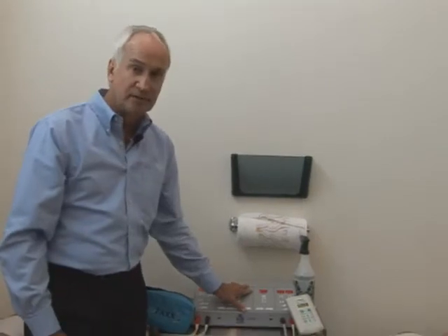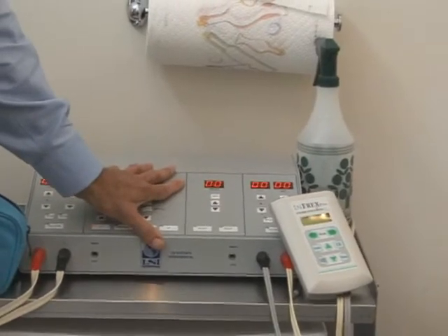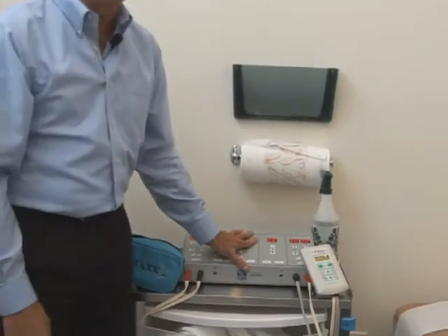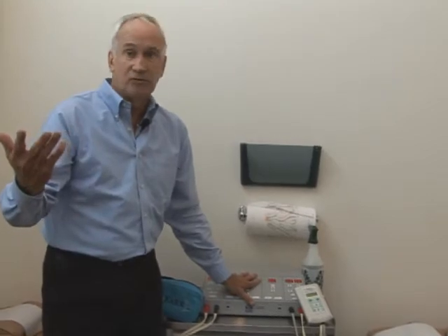Many times it's attributed to the type of treatment they had — in this case, interferential, which is the most used form of electrotherapy in the world in the clinic and hospital setting for chronic pain patients. One reason why it's used: it works. That's the reason.